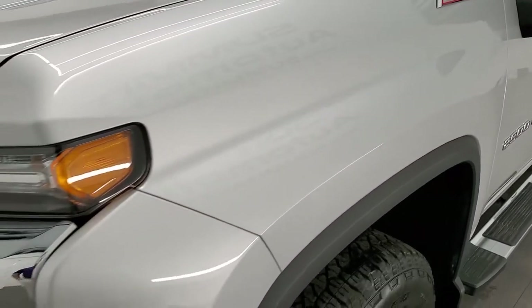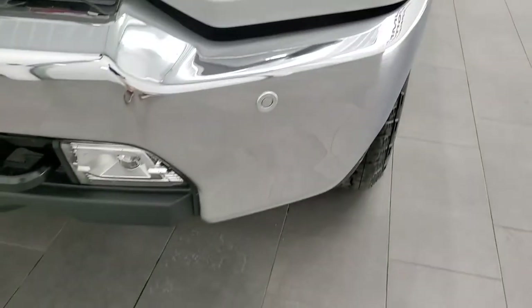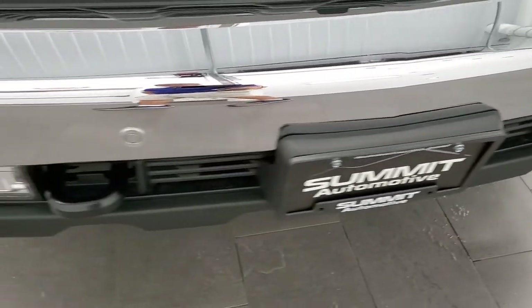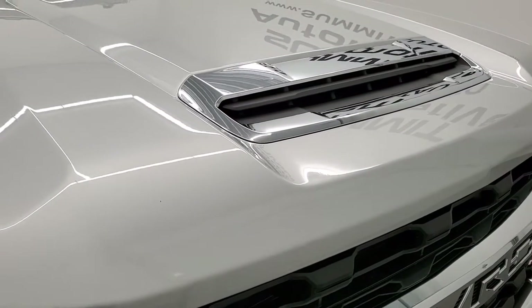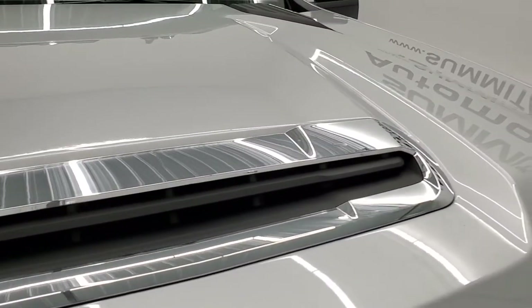Front fender is in excellent shape, didn't see any dents or dings or scuffs on there. It has the front bumper parking sensors and LED fog lamps. No dents or dings on that front bumper, looks really good, headlight lenses are nice and clear. It does have the functional hood scoop and the hood is in very nice condition as well.